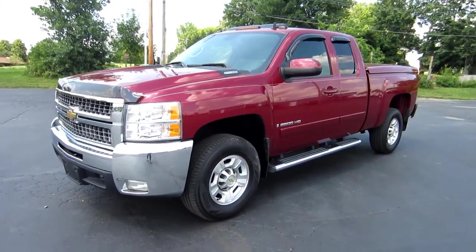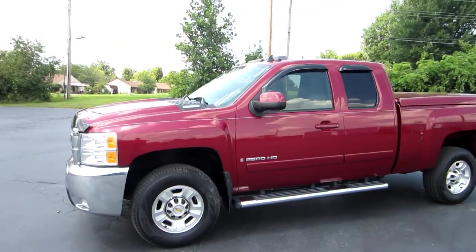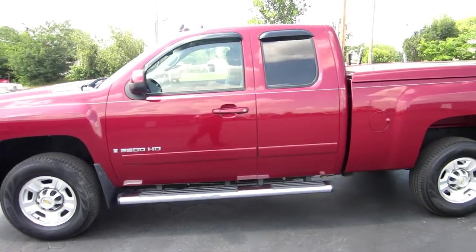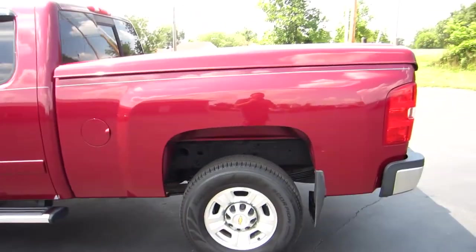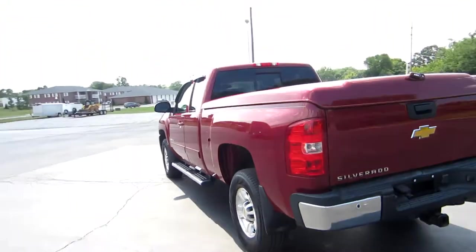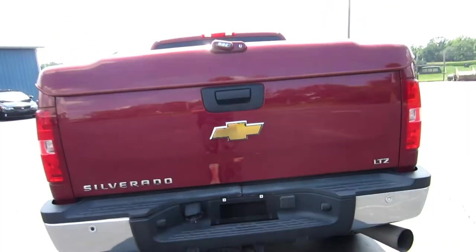Hi, this is John with the car company, and this is our 2007 Chevy 2500 HD. Take a look at this truck — this is an extended cab short bed. This truck is fully loaded and it's been very well taken care of. This is an LTZ four-wheel drive, and this truck is just gorgeous with a nice hard tonneau cover.